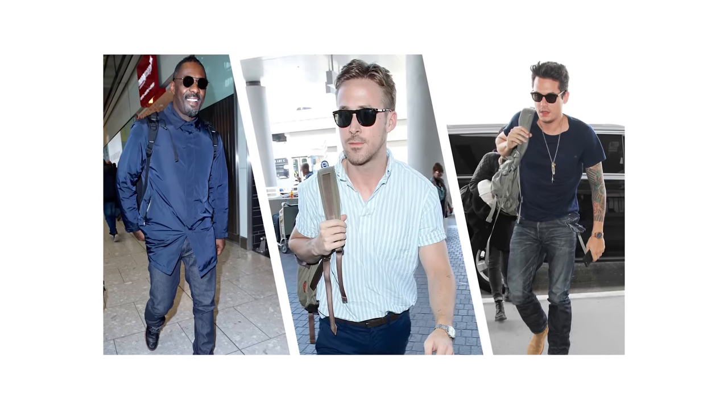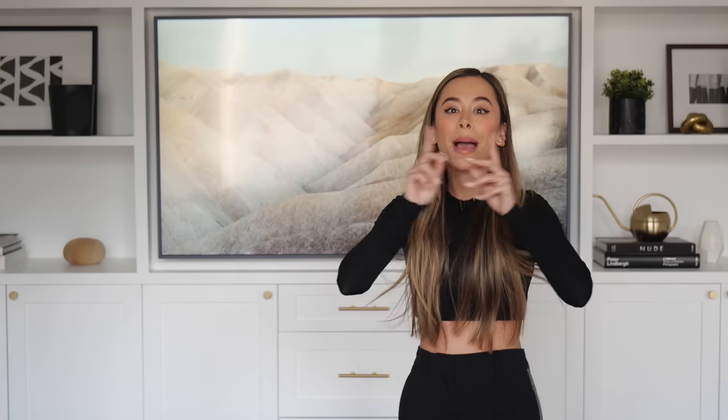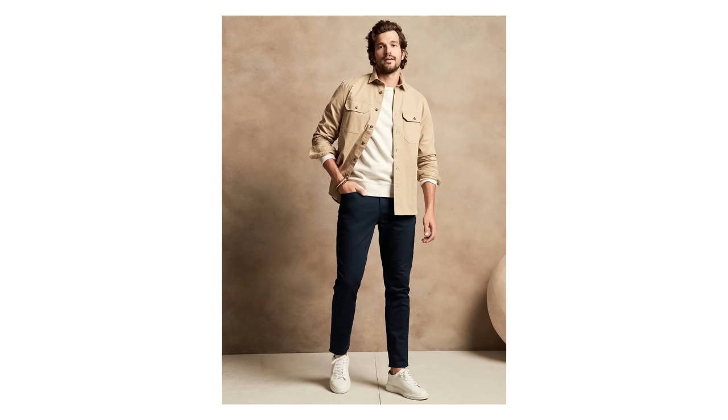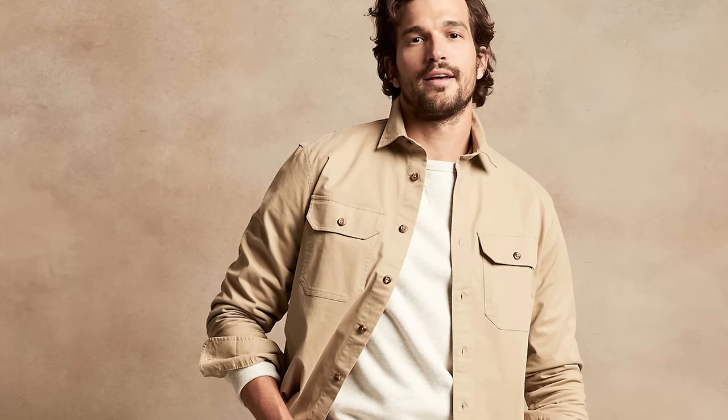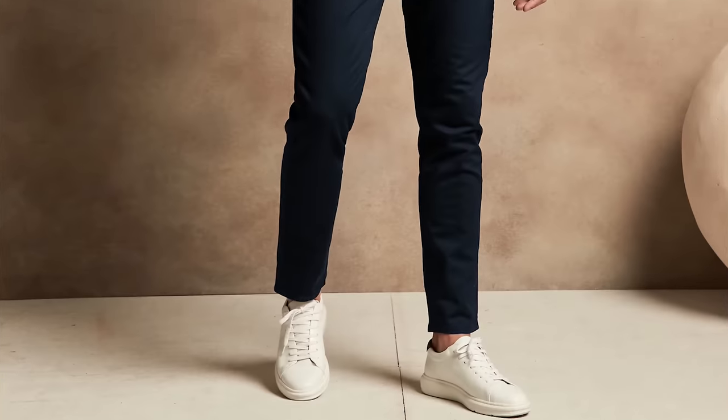Here's the thing — you don't have to sacrifice style for comfort. My first travel outfit consists of a stylish over shirt worn over a crew neck sweater with some chinos and low top sneakers. Now I know what you're thinking: this looks like a regular everyday outfit. What exactly makes it a good option for traveling? The answer is that it utilizes a few key style moves.